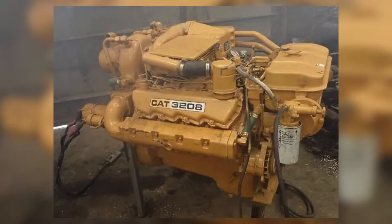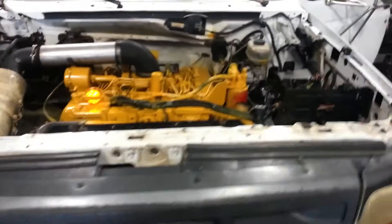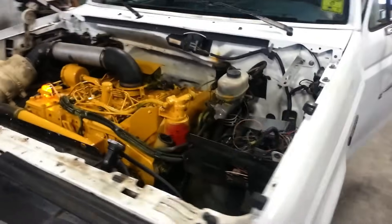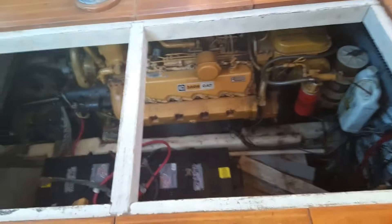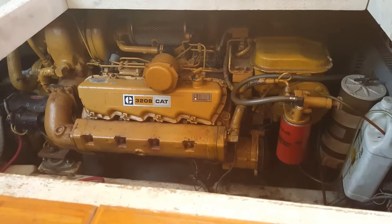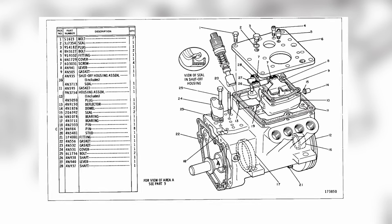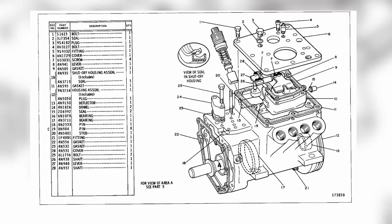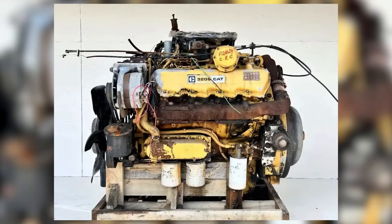The 3208's horsepower varied depending on the application. In trucks and farm equipment, it typically ranged between 180 and 250 horsepower. Marine applications saw higher outputs, with some configurations reaching up to 435 horsepower, necessitating enhanced cooling and fuel systems to handle the increased stress. The engine's compact design facilitated installation in various vehicles including trucks, buses, and combines, and its power-to-weight ratio was considered favorable for medium-duty applications.